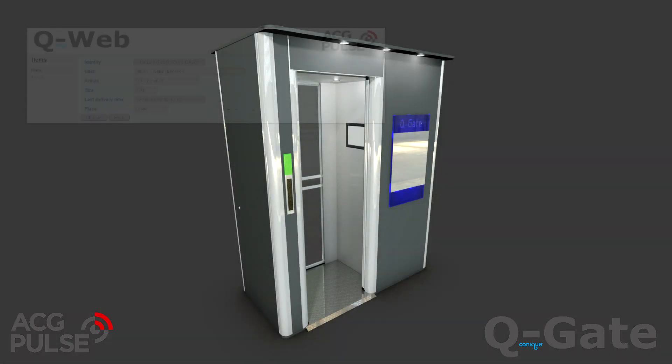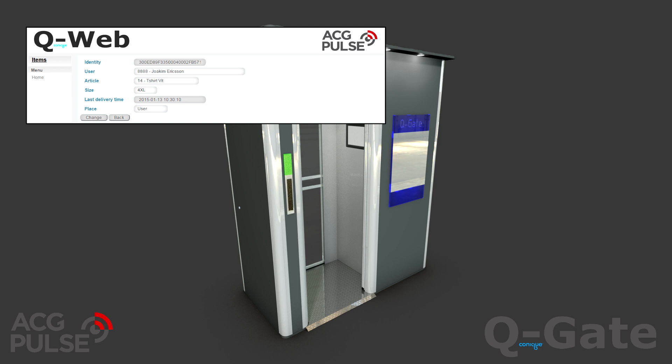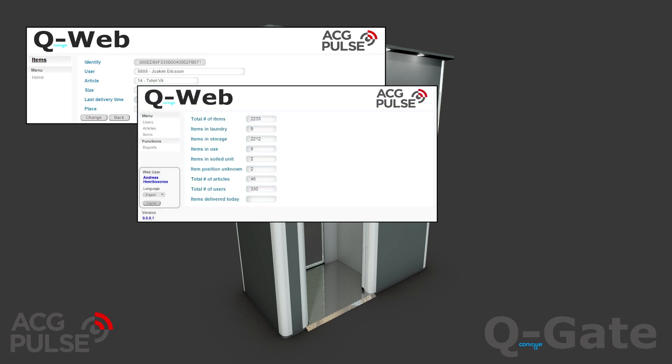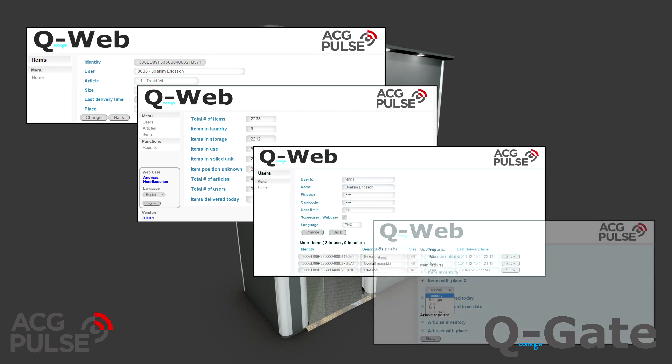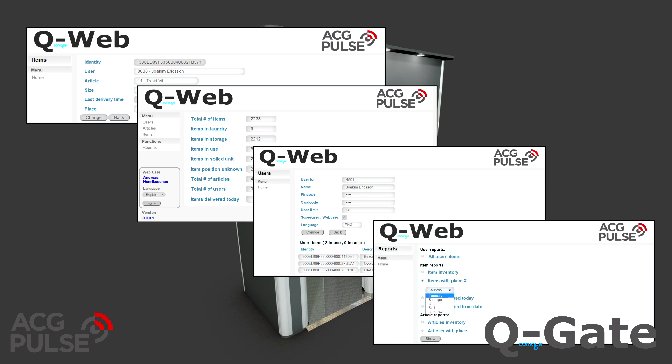As each collected item is linked to a user, it is easy to check hygiene status and statistics via the integrated Q-Web software interface and database. Here, the administrator can see who has what items, current status, and also export data and statistics for further analysis.